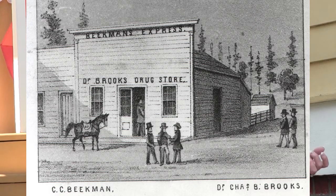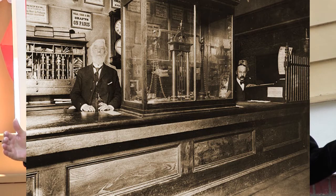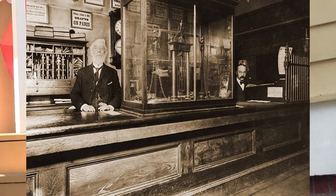About 1856, the miners were asking him to save their gold until there was enough to go to the Mint in San Francisco. So he bought himself a large safe, and that's when Beekman Bank started. We'll talk about Beekman Bank at another time, but today you get to see about the house and all that went on here.